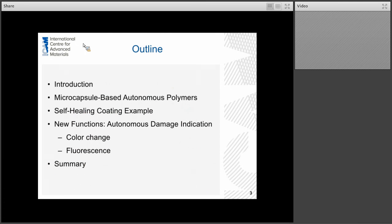Let me say a little bit about the webinar and how I decided to approach this. The first half of the webinar I plan to give an introduction, talk in general about microcapsule-based autonomous polymers, and give one example of a self-healing coating material. Then in the second half, I'd like to focus on some new functions we have developed using a microcapsule-based approach, in particular autonomous damage indication using color change and fluorescence to indicate damage — work that's just very newly published.